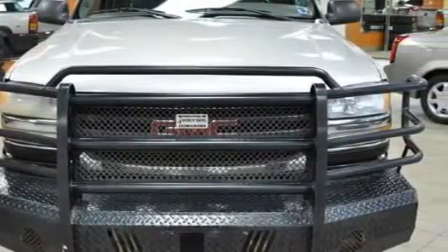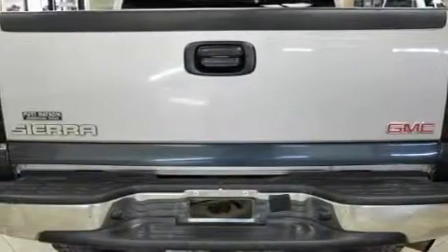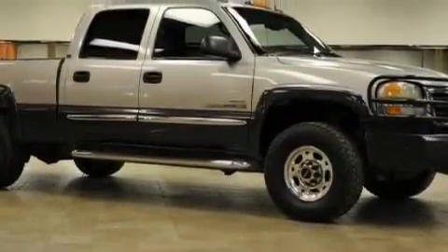This GMC's list of numerous features includes a power outlet, power steering, airbags, an anti-lock braking system, and this automobile's stylish design always looks great.